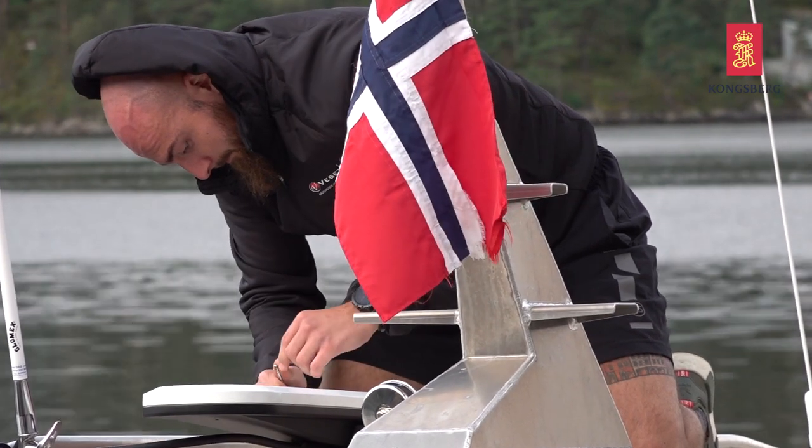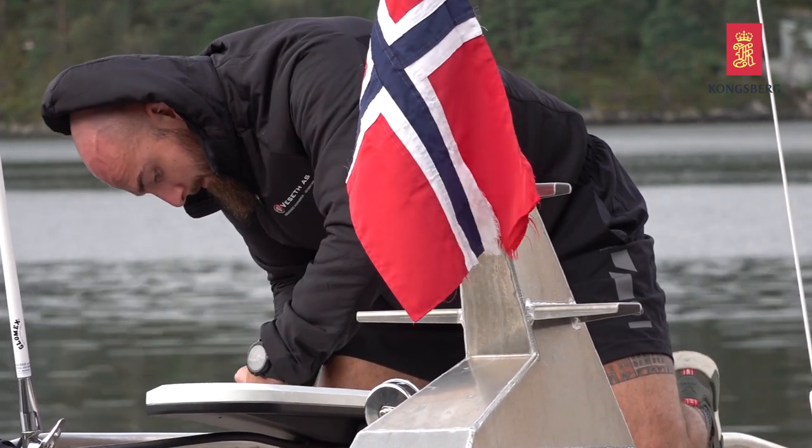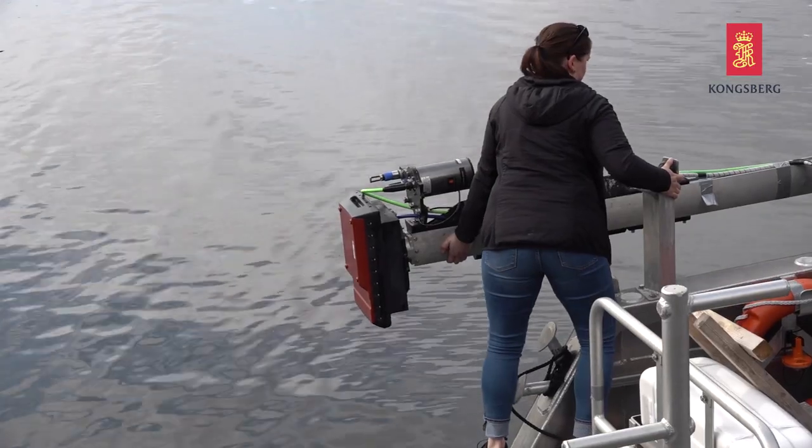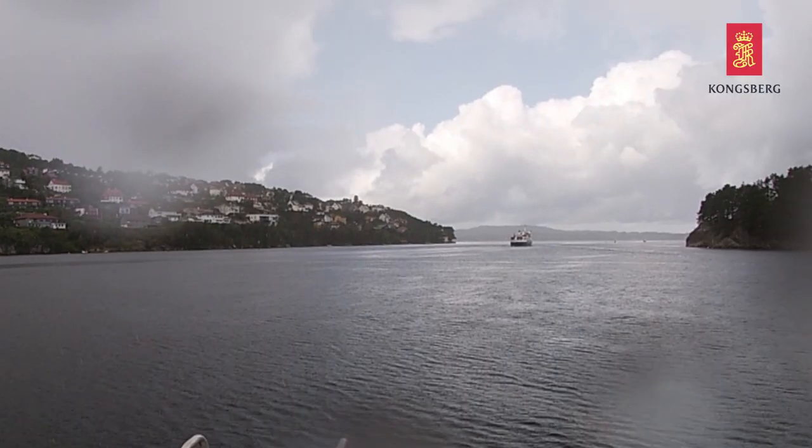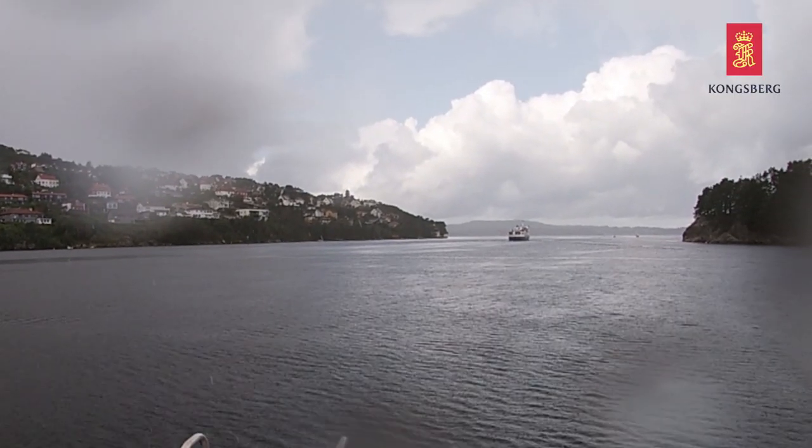STHS is a survey company. We do land surveying and seabed survey. Our main business is to deliver accurate 3D models of both land and seabed.